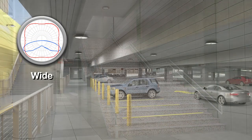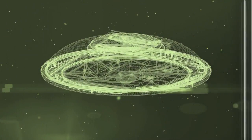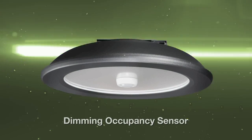The wide distribution is for larger area applications and allows for optimal fixture spacing, resulting in reduced fixture counts. To enhance energy savings, Top Tier is available with an optional occupancy sensor to reduce light levels and power consumption.